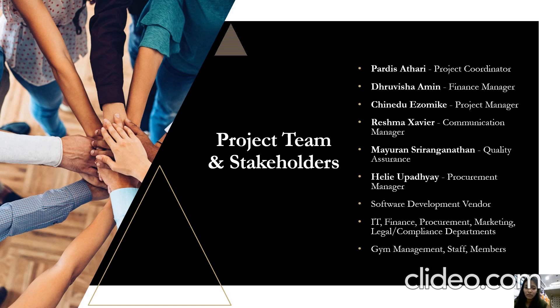Other than the team members, there are also the stakeholders, such as teams like software development vendors, IT, finance, procurement, marketing, and other departments.